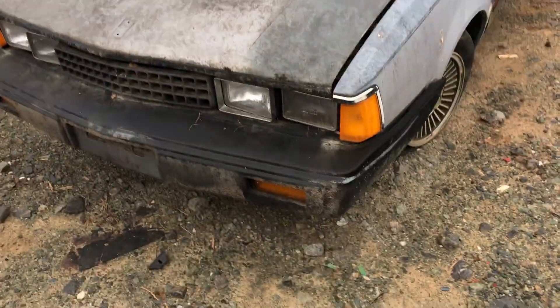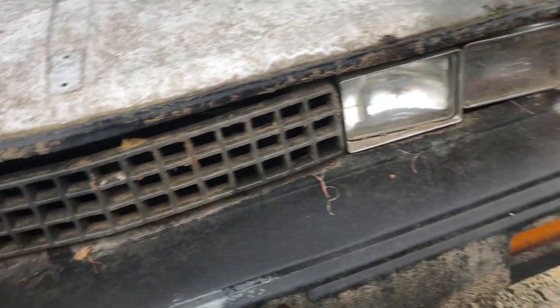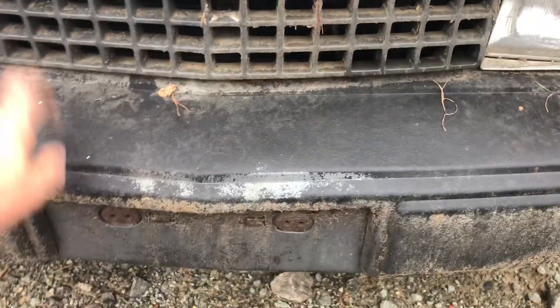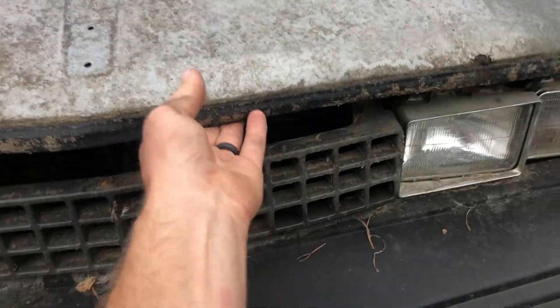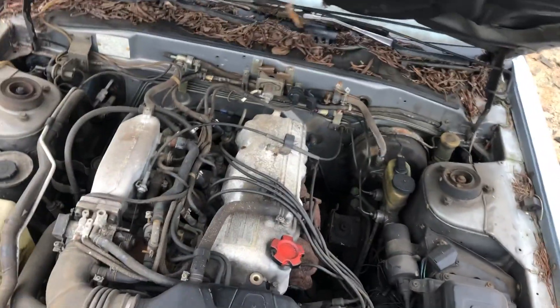The front of it reminds me of an old Cavalier. I'm not a big fan of this egg crate grille looking thing — that looks like a Cavalier all day long. Plastic bumpers, typical of them going to safety bumpers as they call them.